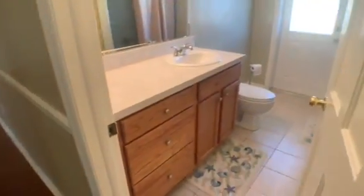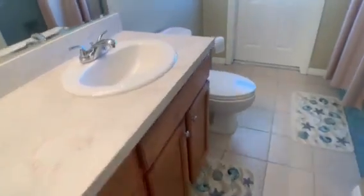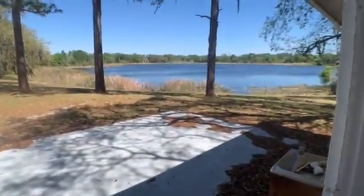Here we have the main bathroom with a new vanity and a bathtub shower combo. This door leads out to the back porch. If you're outside, this is an access point — and again, there's the water.